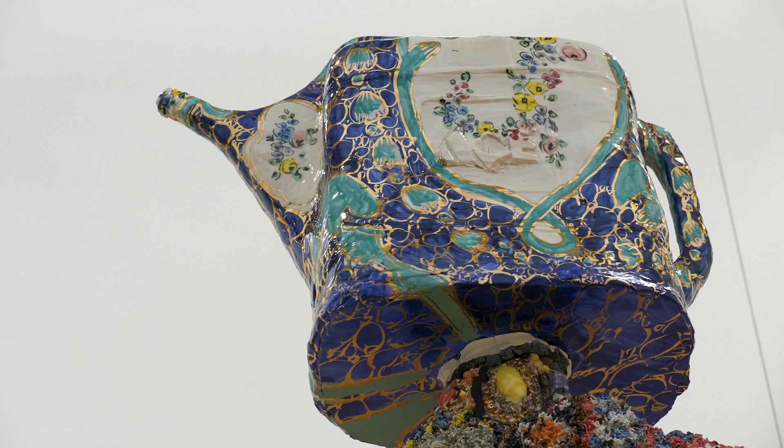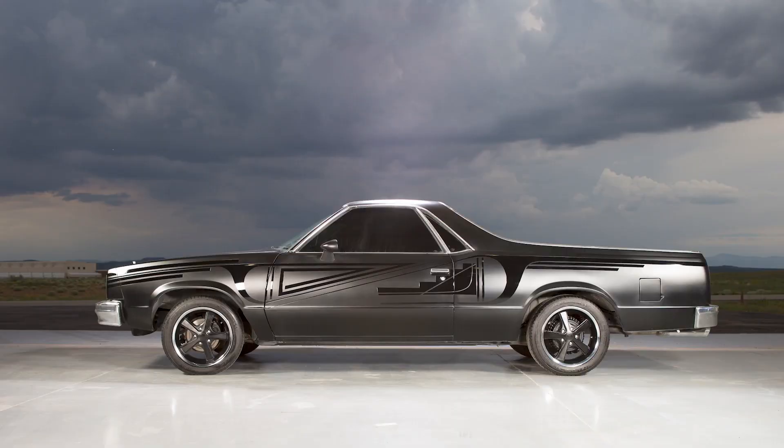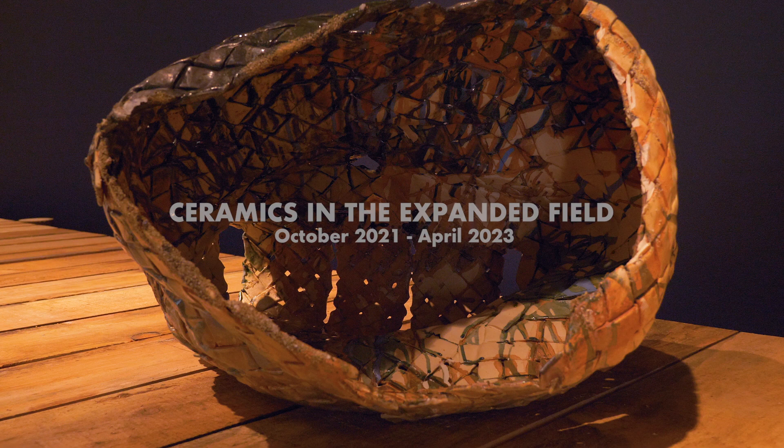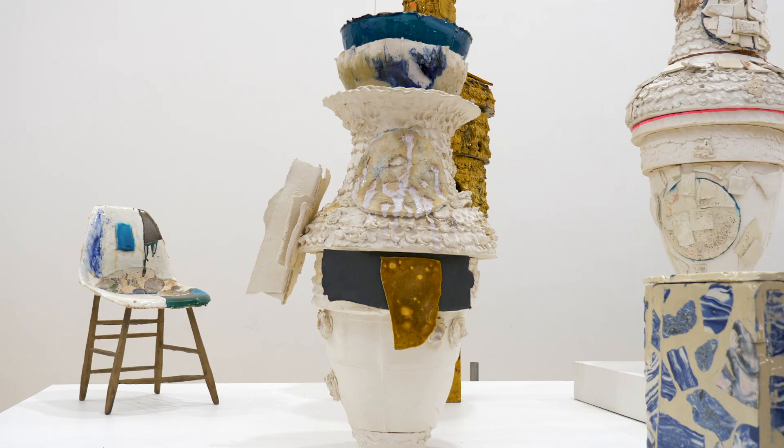Ceramics in the Expanded Field is eight artists who work in clay and ceramics, but as the title suggests, they integrate it with other mediums. So if a visitor is expecting to come in and see pots on a pedestal, that's not at all what they will see, which is exciting. You're going to see a 40-foot long dock. You'll see nearly eight-foot tall figures, lowriders, a huge platform with an array of ceramics.